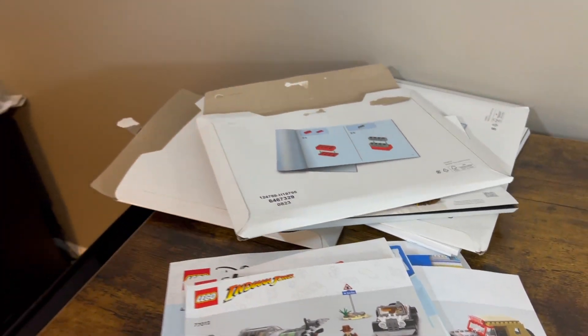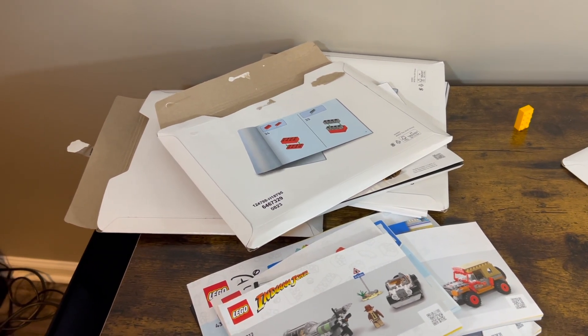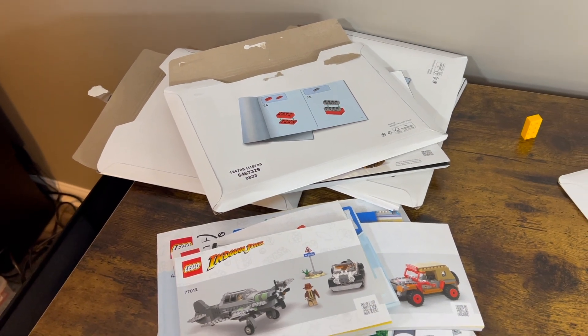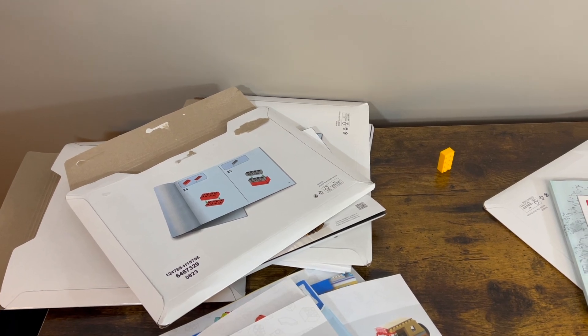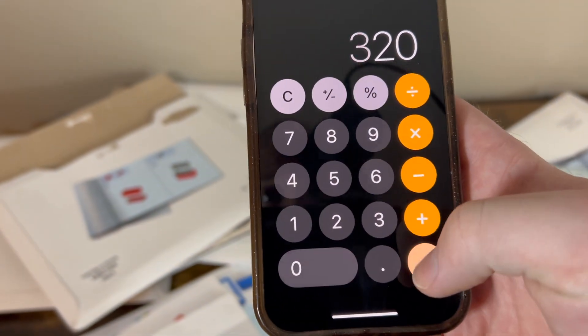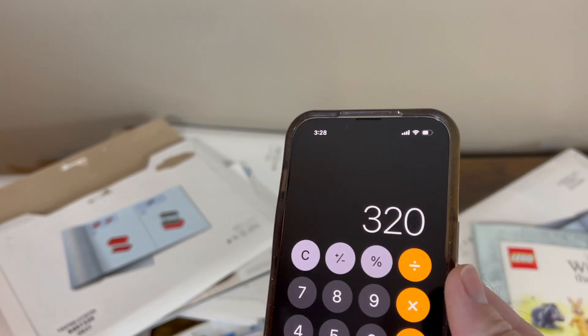Now that we've got all these scans done — I think it was only 16 manuals — when you look at the math, that's about 20 points per set. So 16 times 20 is about 320 points. That's really about maybe $3.